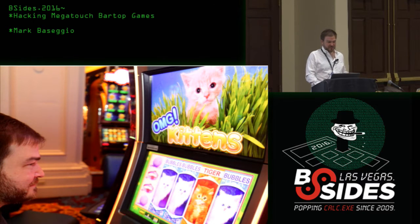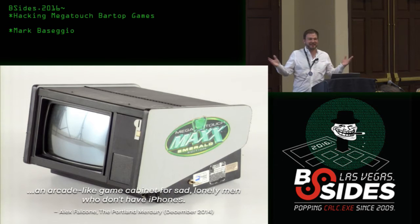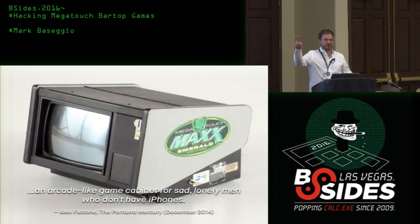All this seemed appropriate because this is Vegas — land of cheesy games. I came up with this quote doing research: 'an arcade-like game cabinet for sad lonely men who don't have iPhones.' This guy goes on to say the good news is Megatouch went out of business in January, the bad news is that doesn't mean they ceased to exist. He also says the machines offer a bizarre mix of smartphone game ripoffs — which I don't understand, because these were created way before smartphones — and bizarrely outdated laggy interfaces, which of course they are because they're from '97.